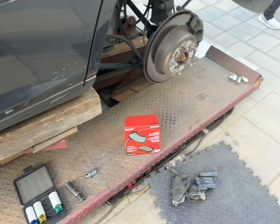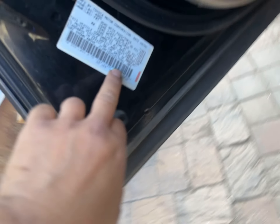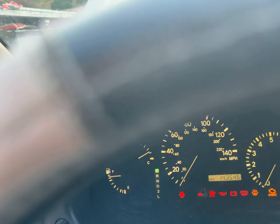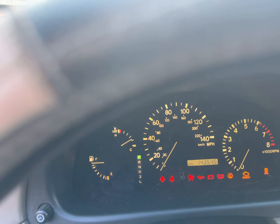Today is 6/9/23 and we're going to do the rear brakes on a Lexus RX 300, 2001, with the VIN numbers ending in 7461. The mileage today is 143,545.